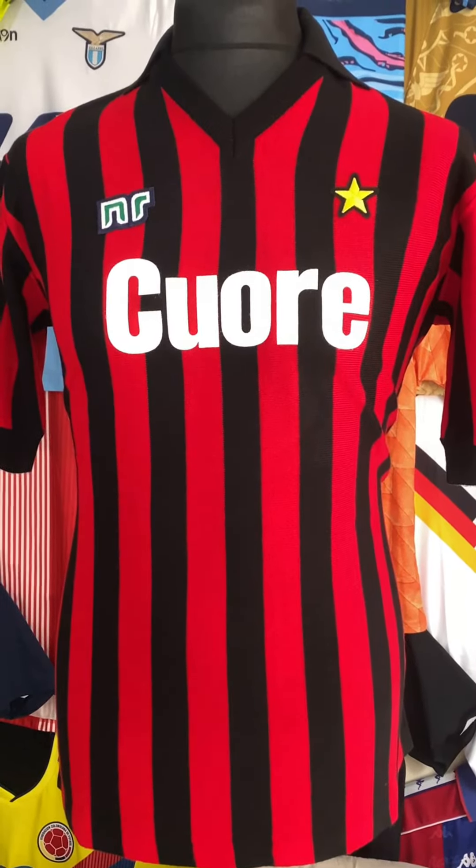Yeah, you know what, it's nice getting a cheap bargain on an AC Milan shirt. But when you get a shirt like this, this is the centrepiece of a collection.